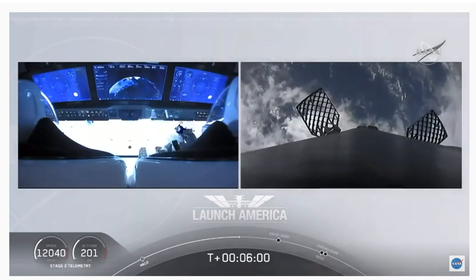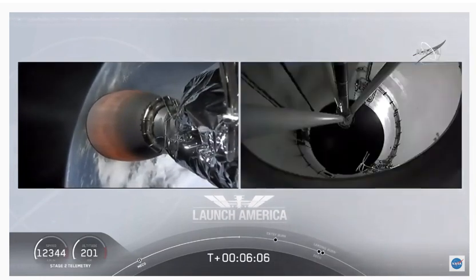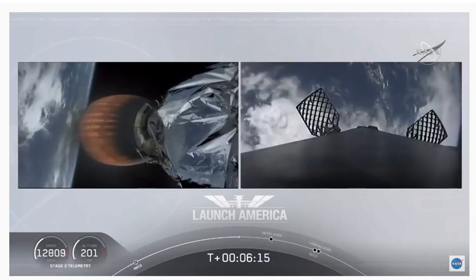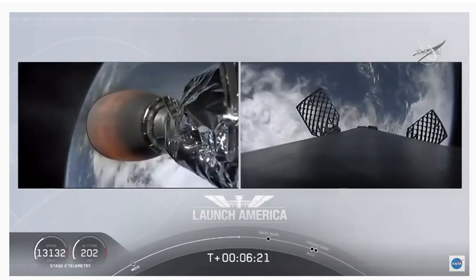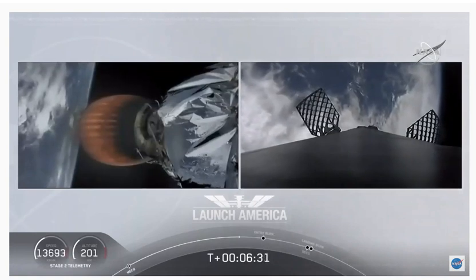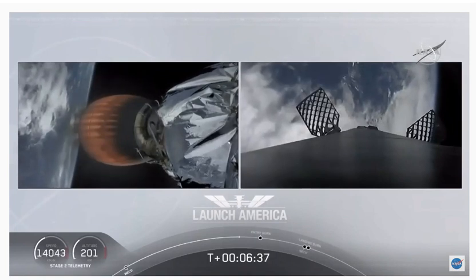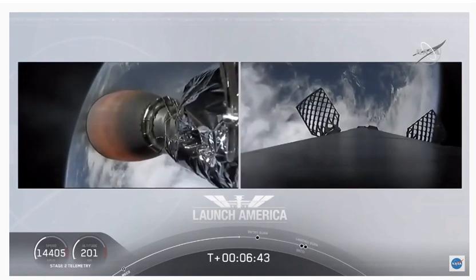Dragon still on a nominal trajectory on second stage. That's the MVAC engine on second stage on your left screen. On your right screen is that first stage booster coming back towards our drone ship, Of Course I Still Love You. We're about a minute away from entry burn. That second stage continuing to power Dragon into orbit — if you're keeping an eye on the timer, it'll continue to burn until eight minutes and 44 seconds into flight.